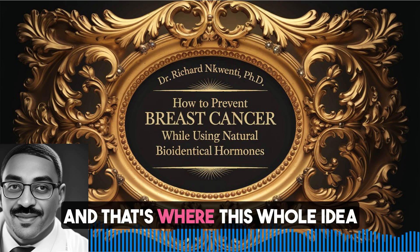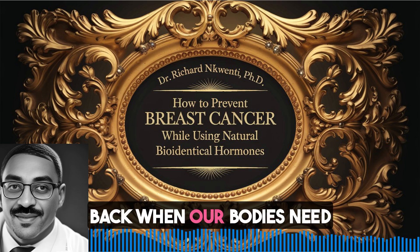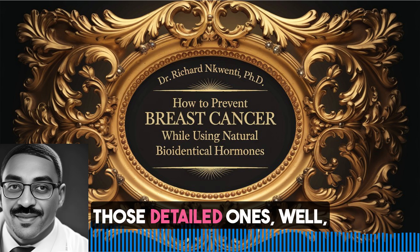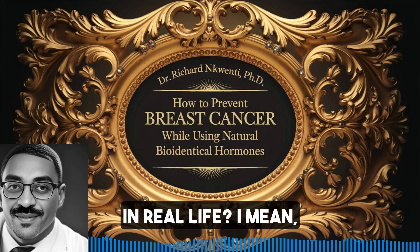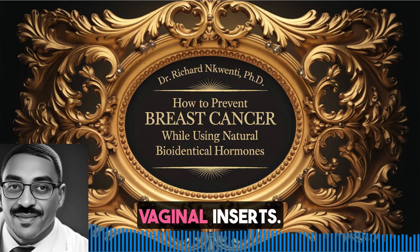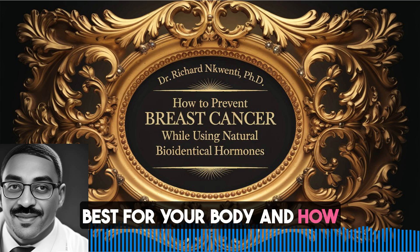That's where this whole idea of bioidentical hormone therapy comes in - it's about getting that balance back when our bodies need a little extra support. And because we have those detailed urine tests we talked about, we can get really personalized with the approach for each woman. So what does that look like in real life? The book mentioned creams, capsules, even something about vaginal inserts. It's not a one-size-fits-all thing, is it?